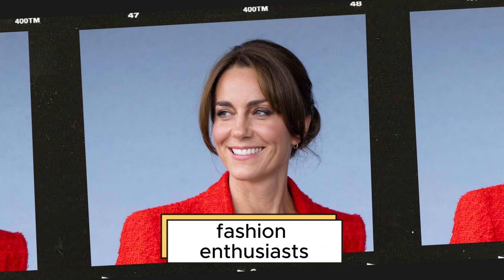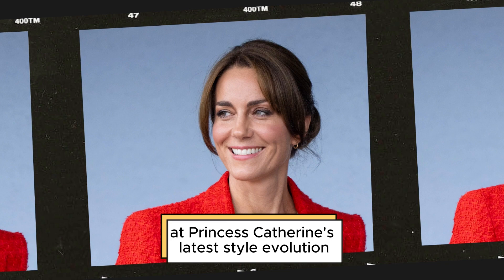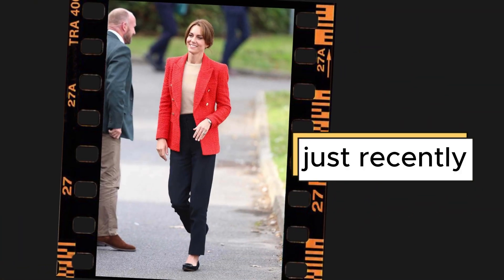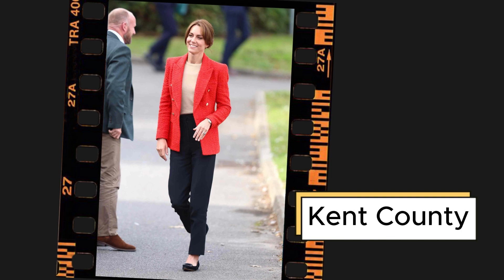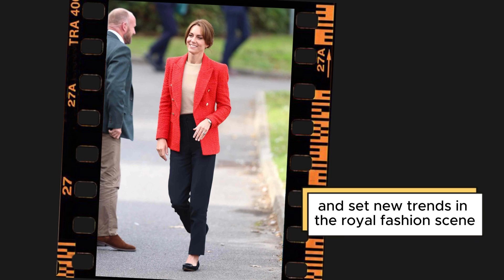Welcome back, fashion enthusiasts. Today, we have an exclusive look at Princess Catherine's latest style evolution. Just recently, she stepped out in Sittingbourne, Kent County, embracing a chic-yet-casual ensemble that turned heads and set new trends in the royal fashion scene.